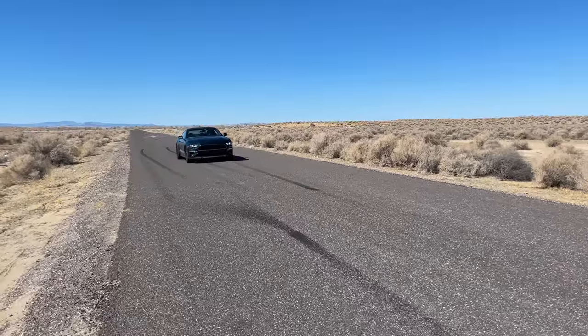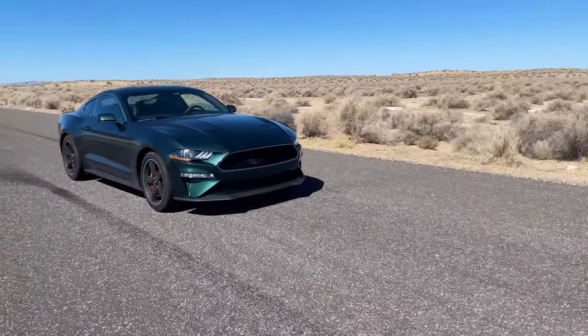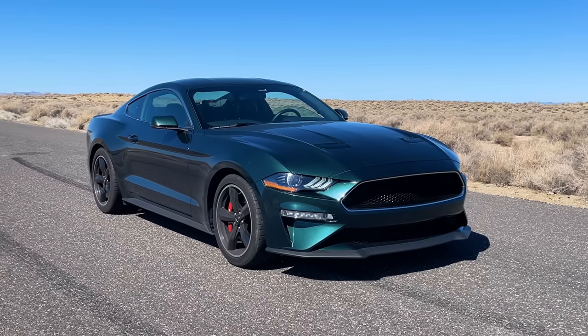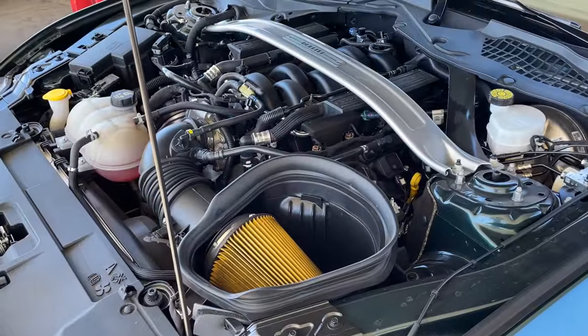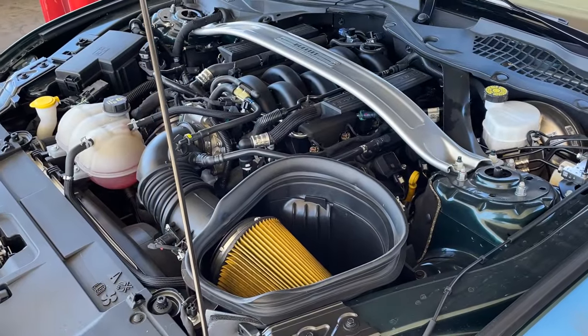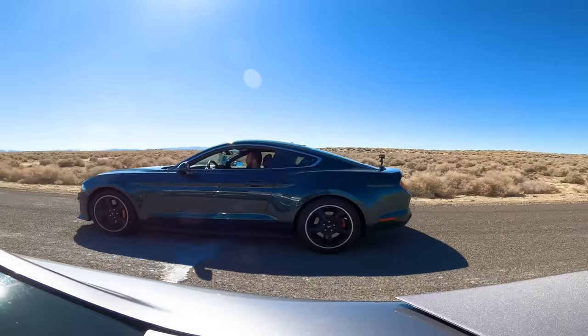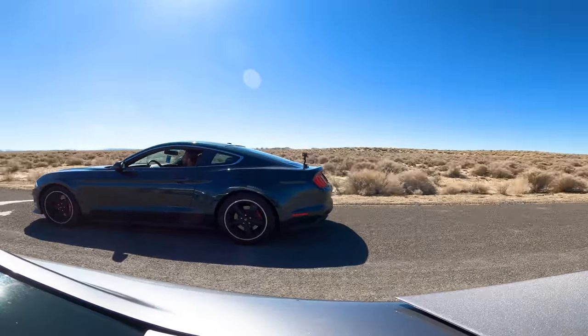Next we'll be racing a 2019 Ford Mustang Bullitt. This emerald beauty is powered by a third-gen Coyote that borrows a couple parts from the Shelby GT350 to produce an impressive 480 horsepower and 420 pound-foot of torque. And luckily for me, these sixth-gen Bullitts only come with a six-speed manual transmission.